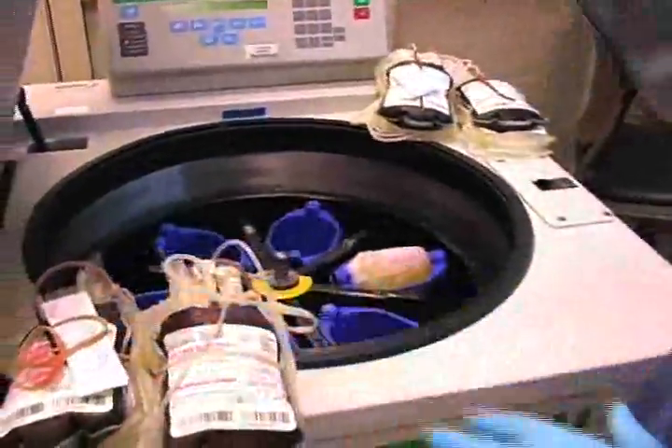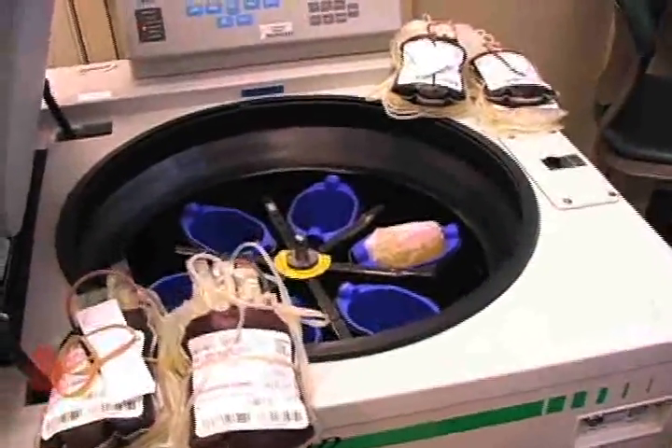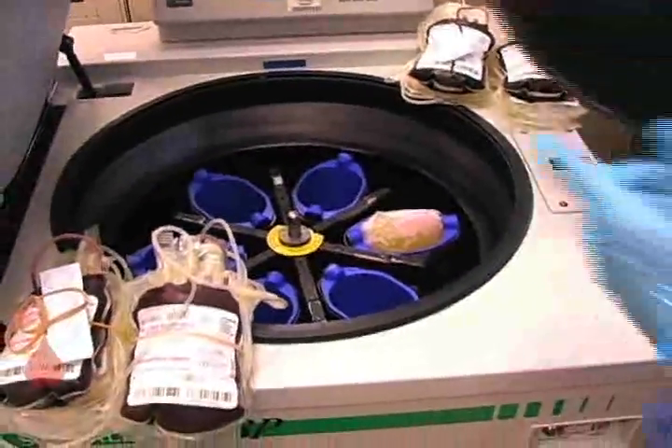Then the bags of whole blood are placed into this centrifuge to separate the red blood cells, white blood cells, and platelets. With whole blood, the way we separate the different elements — meaning the red blood cells, white blood cells, and platelet cells from the plasma — is to use something called differential centrifugation.